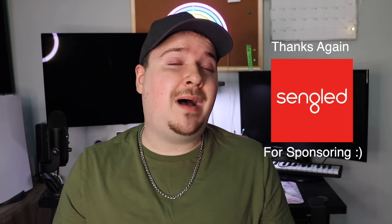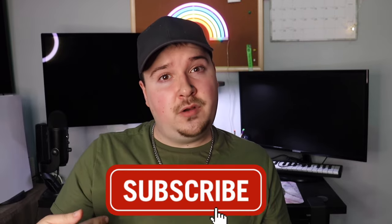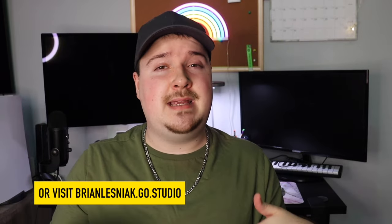That's it for my ultimate room transformation. With these Segled light bulbs, we were completely able to transform my space with really cool and effective smart LED lighting. A huge thank you to Segled for sponsoring today's video. If you enjoyed this video, be sure to hit subscribe and click the notification bell. Follow me on all the socials — links are in the description below. See you in the next one, have a great day!